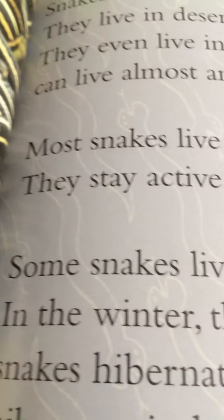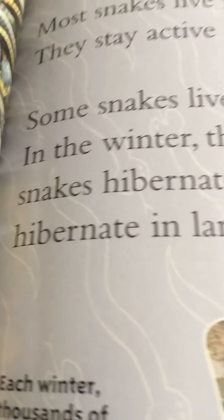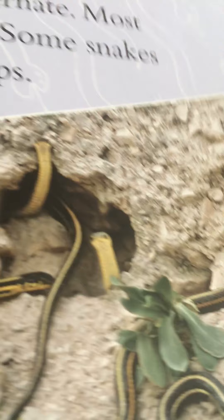Snakes live in fields and forests. They live in deserts and oceans too. They even live in city parks — snakes can live almost anywhere. Most snakes live in warm places and stay active all year long. Some snakes in cool places hibernate in winter. Most snakes hibernate alone, but some hibernate in large groups. Each winter, thousands of garter snakes hibernate together in southern Canada. In the spring, the garters slither out of their warm dens.